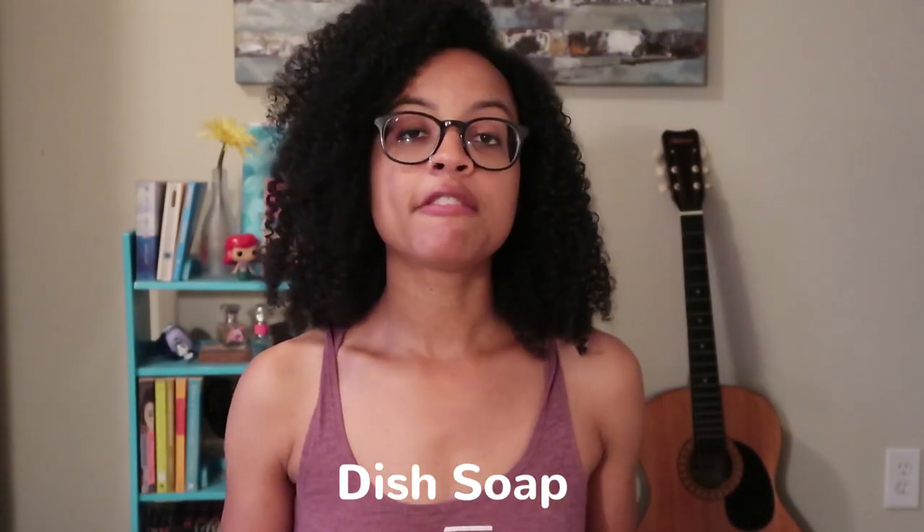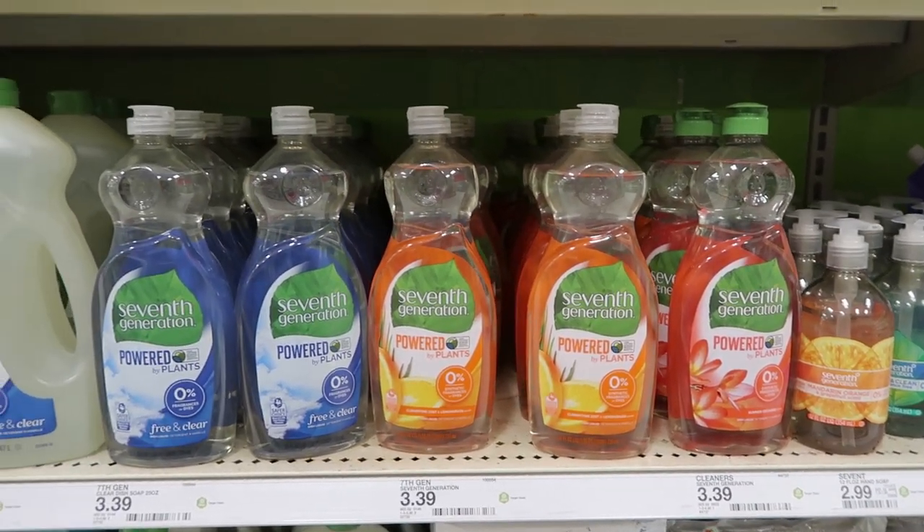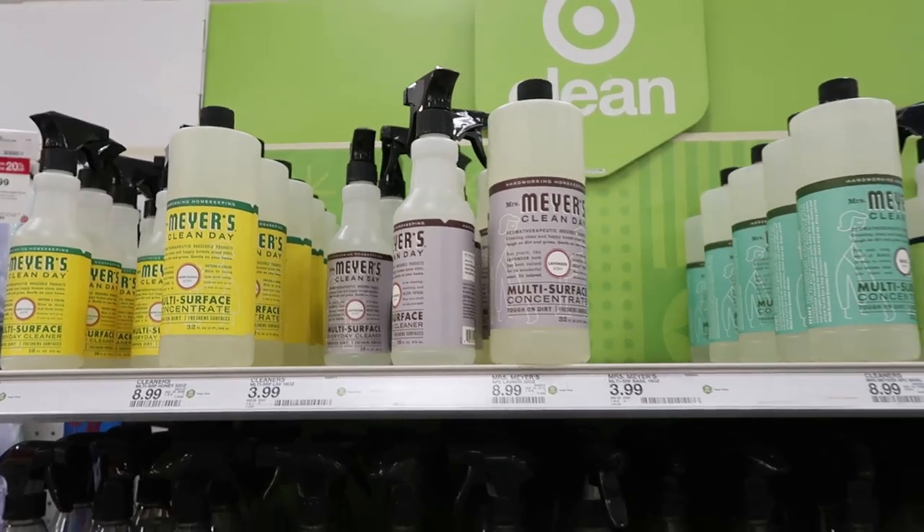First up let's talk about dish soap. The very first natural dish soap that I tried was Method, the Clementine scent. I think that this is one of my favorites if not my very favorite. Coming in second after the Method dish soap would be Seventh Generation, which I just recently started trying, and last place — which I probably will not buy again — is Mrs. Meyers.